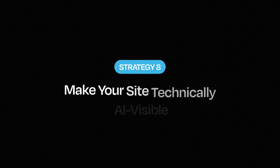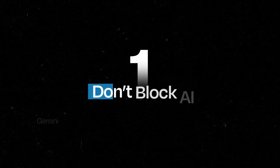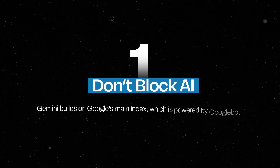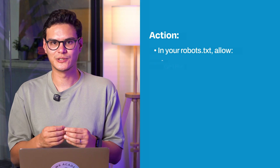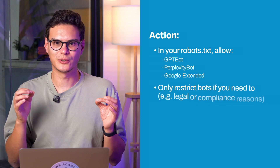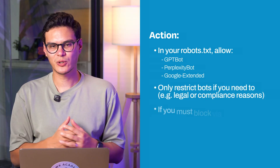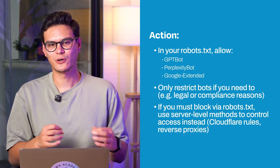Strategy eight: make your site technically AI-visible. Google's AI mode can't cite what it can't crawl. You can write the best content in the world, but if it's buried under JavaScript, blocked by robots.txt, or slow to load, Gemini won't even see it. Don't block AI: Gemini builds on Google's main index powered by Googlebot. In your robots.txt file, make sure you're allowing all user agents — you can even include GPT-bot, Perplexity-bot, and Google-Extended. Only restrict bots you need to for legal or compliance reasons.